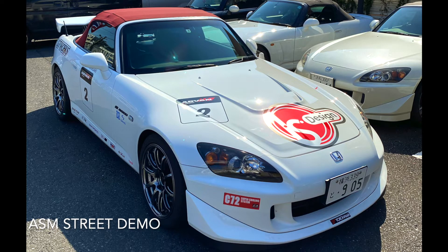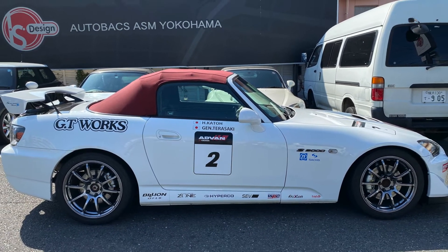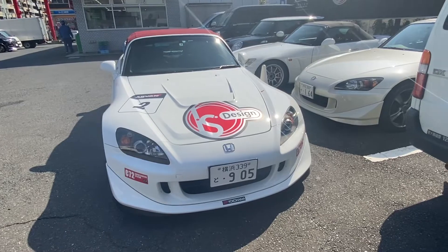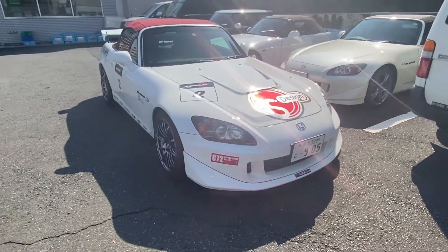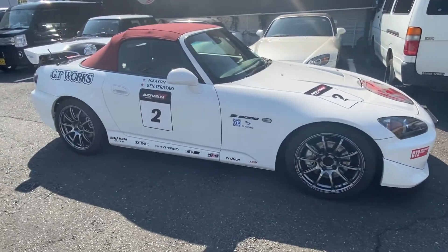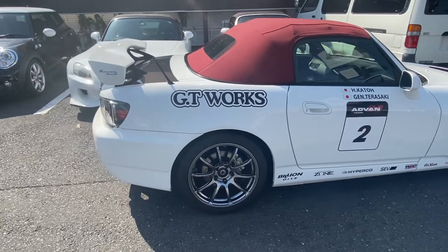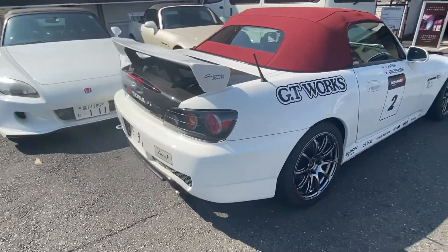Since the actual ASM time attack car is currently in retirement, they've been focused on fine-tuning their street demo Type S instead. It's pretty much got your basic bolt-ons, and when I say basic, I mean thousands of dollars of ASM goodies kind of basic. With the current setup the car was able to set a best time of 1:03.481 at Tsukuba a couple of months ago.